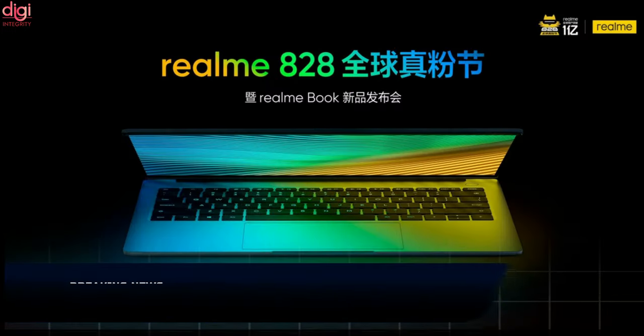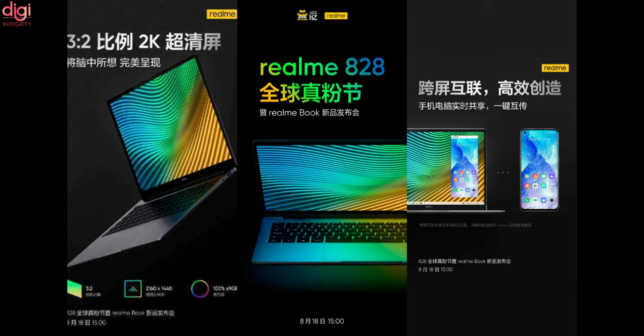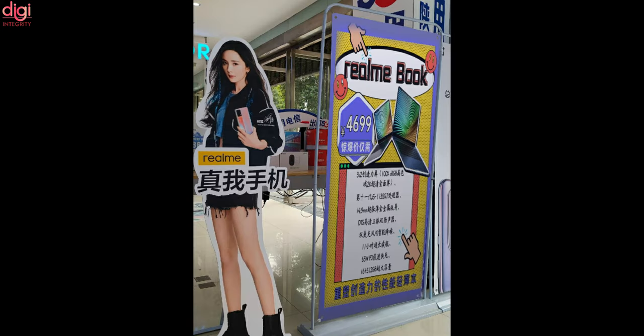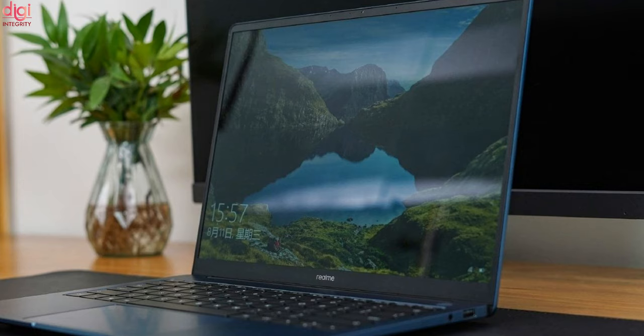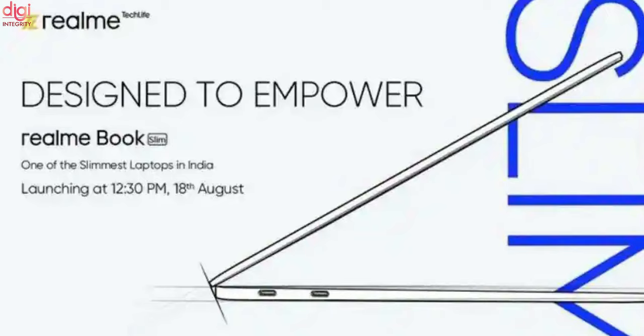A Realme Book leaked poster image reveals the price and specifications. This laptop is said to come with a 2K display, Core i5 processor and 512GB storage. The Realme Book price is said to be Rs 4,699 Chinese Yuan, that is approximately Rs 53,800 Indian. The Realme Book laptop is scheduled to launch in China on August 18th and the same is expected to debut as Realme Book Slim in India with similar specifications, also launching on August 18th in India.